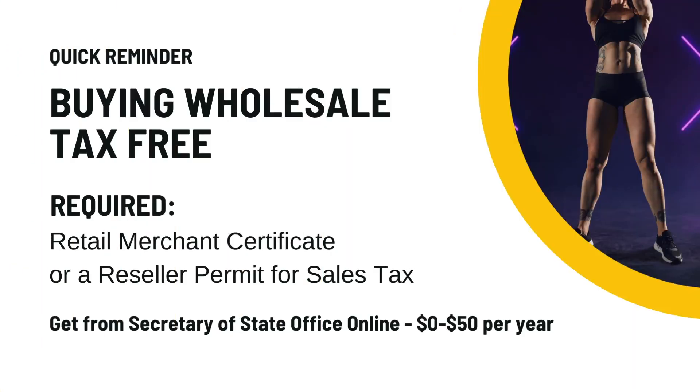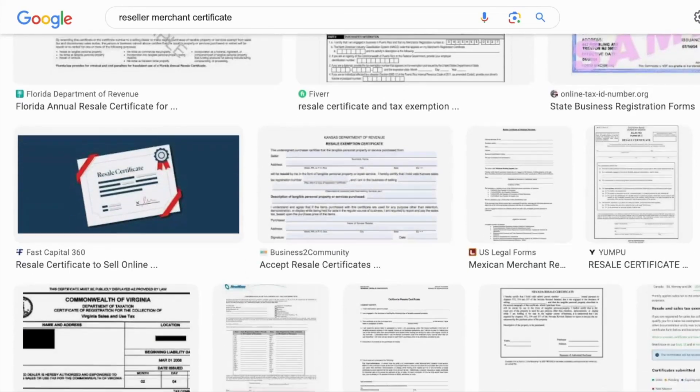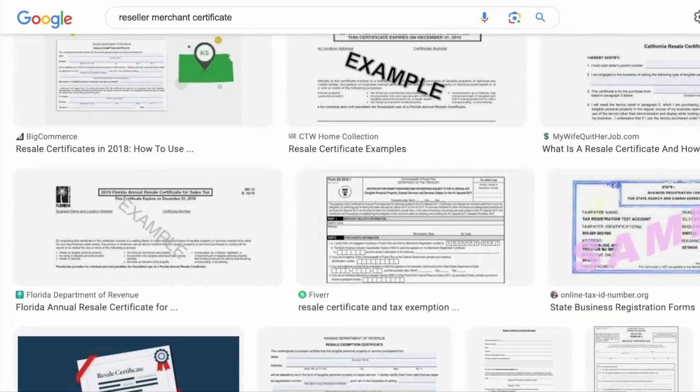When you're buying wholesale, you can actually get these items tax free, but you're going to need to file some paperwork. The paperwork required is called the retail merchant certificate, or sometimes it's called the reseller permit. You can get this directly from the secretary of state — the application is usually found on their website. The price can range from free to about $50 per year depending on your state's rules. Here's an example of what those certificates actually look like. You'll just give this to the wholesale supplier to set you up with a tax-free purchasing account.